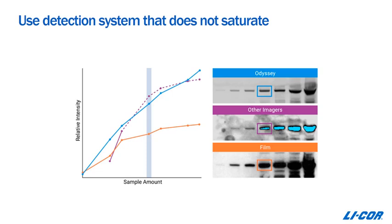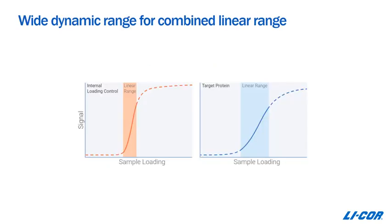A third area where digital imaging helps is its wider dynamic range. You want a system that does not saturate, because even though you move to digital imaging, many systems out there still reach saturation, which can introduce variability. You want to be able to detect the weakest and the strongest bands on the same acquisition and membrane, so you can find the combined linear range for both your target and your loading control.